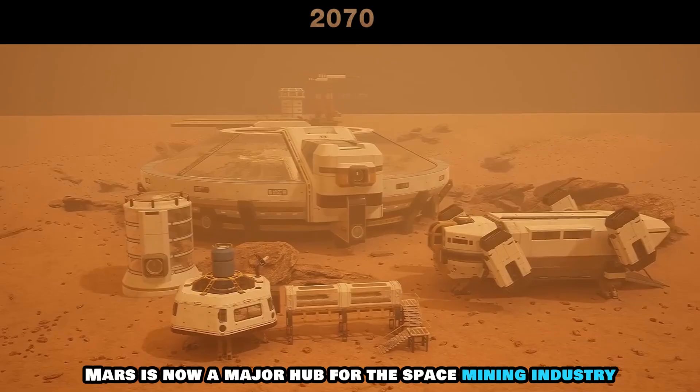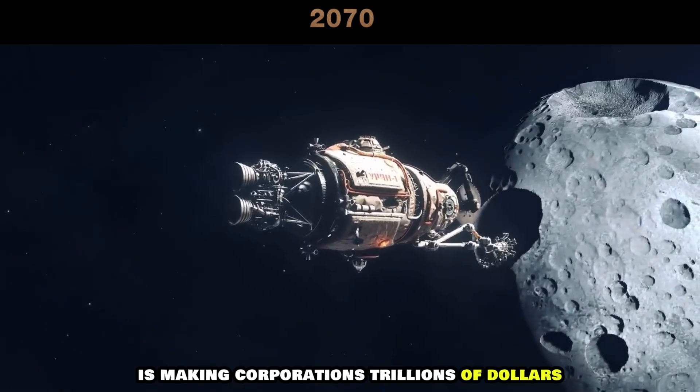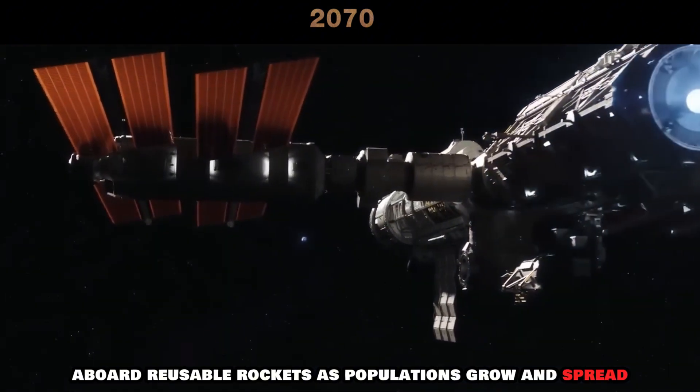Mars is now a major hub for the space mining industry. The mining of asteroids is making corporations trillions of dollars. After extracting valuable materials from both asteroids and Mars, these resources are transported back to Earth aboard reusable rockets.